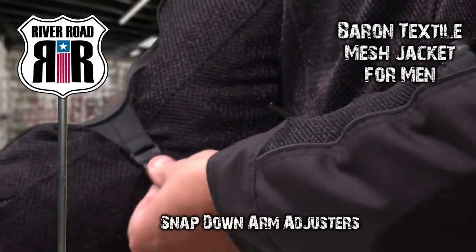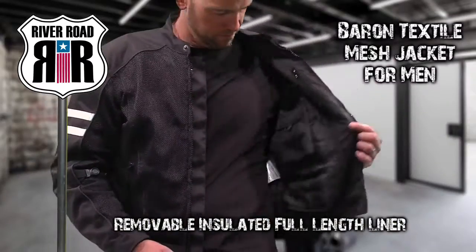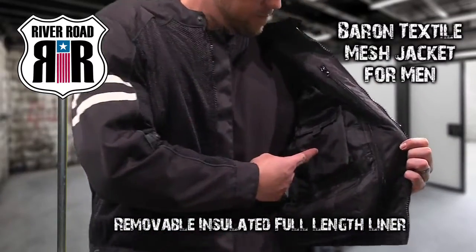Snap-down arm adjusters provide a secure fit, and the removable, insulated, full-length liner will keep you warm in slightly cooler temperatures.